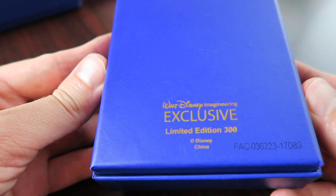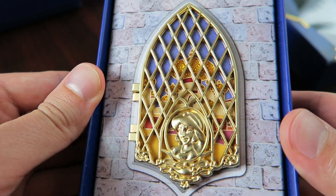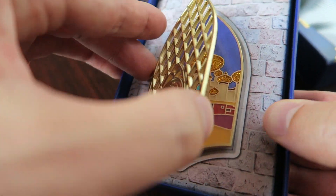Flipping it over, you can see it's a Walt Disney Imagineering exclusive, limited edition of 300. Let me go ahead and open it up. This is the Jasmine pin here. You see the gold window in the front with her face and then you go ahead and open it up.